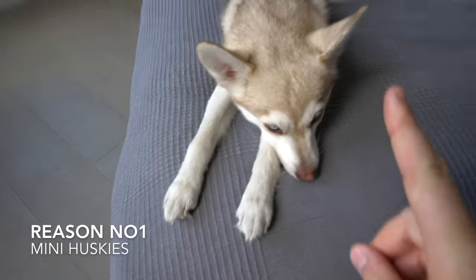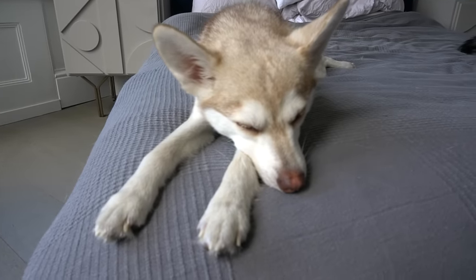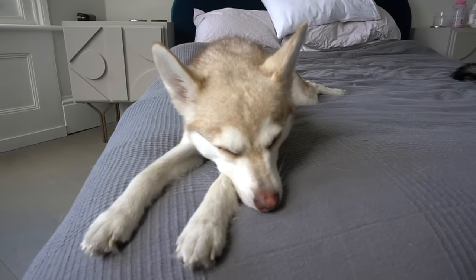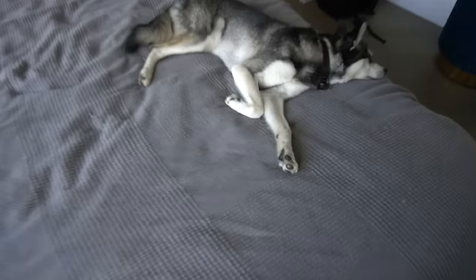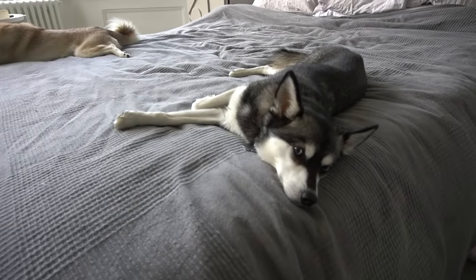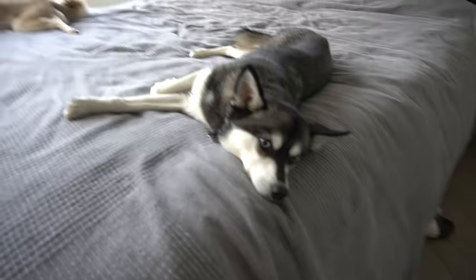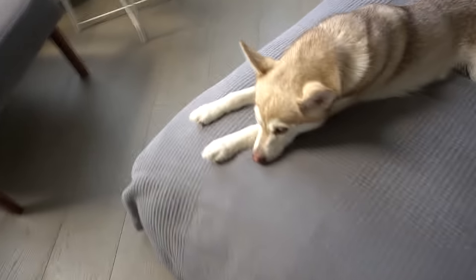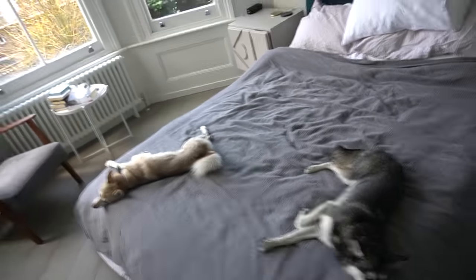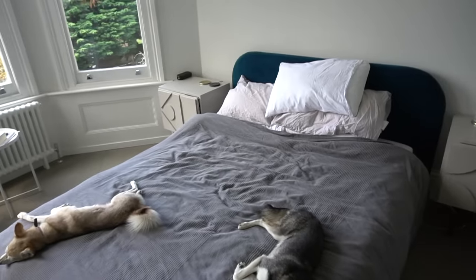Reason number one: Alaskan Klee Kai are pretty much mini huskies. Most Alaskan Klee Kai owners get asked if they're mini huskies or husky puppies at least a couple of times a week, but they are in fact a breed of their own. They were created by Linda Sperling in the 1970s and are recognized by the United Kennel Club. They come in three main colors: black and white, which is what Sky is; red and white, which is what Copper is; and grey and white.